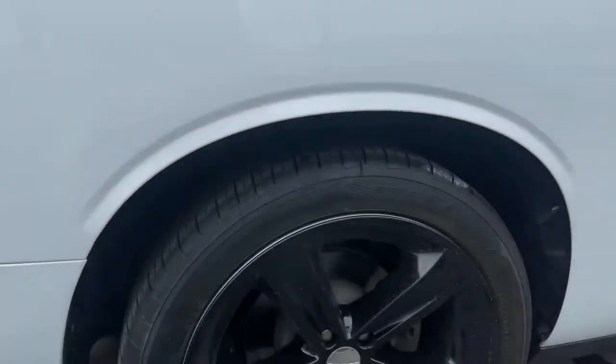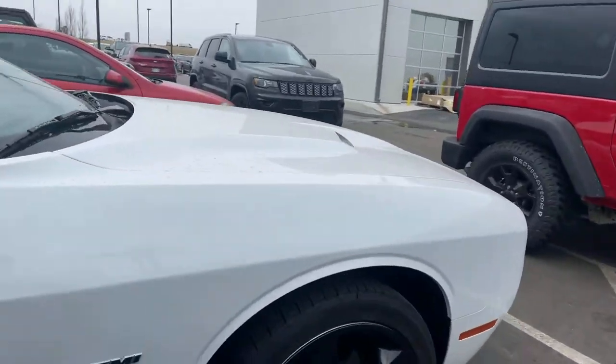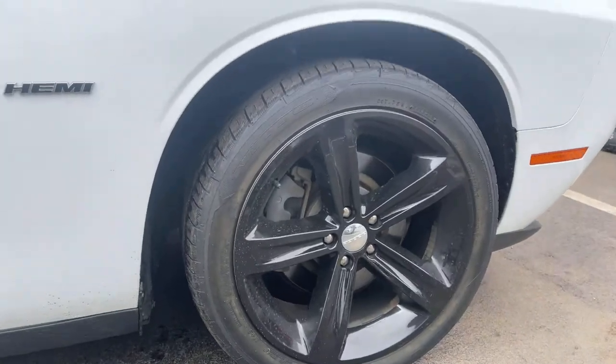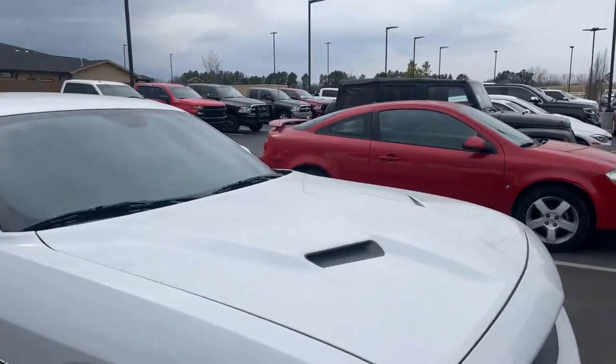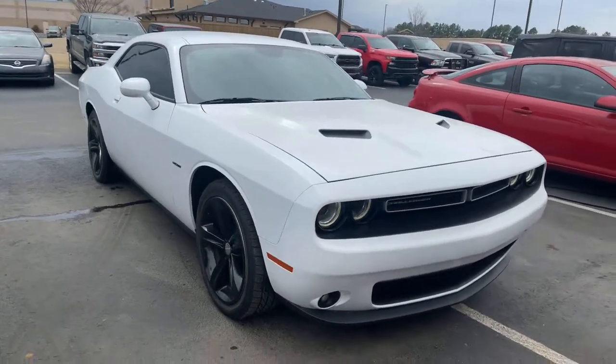So yeah man, it looks pretty decent — just a few little nicks here and there. It's not perfect, but it's priced really aggressive for a reason. If you have any questions, call or text me. It's Tyler Ramirez here at Jim Glover Dodge in Owasso, Oklahoma. 918-938-1315.